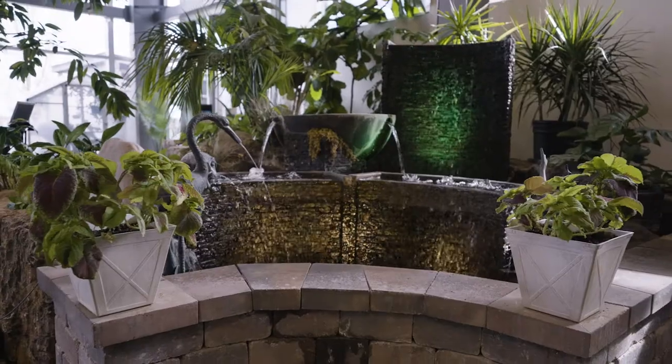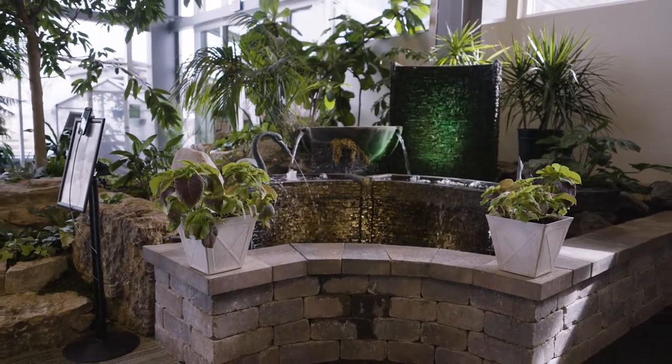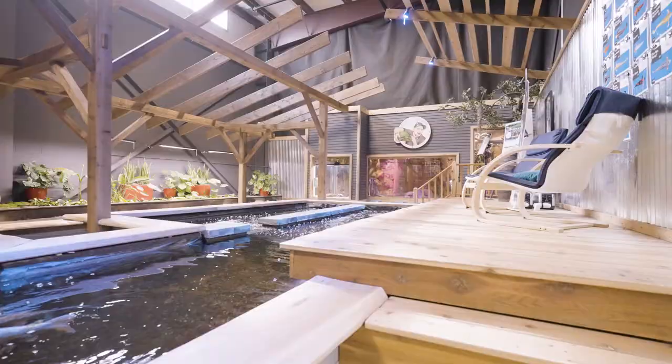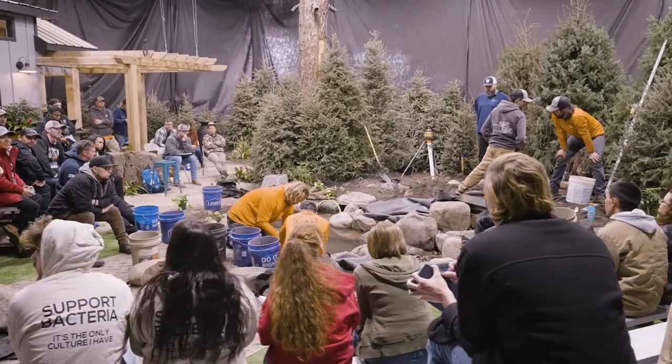My role here at Aquascape is to design and build water features. I've been with the company since 1993, so this is my 29th year, and I've designed and built thousands of water features around the world. Here at Aqualand in our showroom, we have a mixture of different features — from pondless waterfalls, which are beautiful waterfalls that disappear into a subterranean reservoir, to fountains, koi ponds, fish tanks, and more. Our idea is to inspire a new generation of people to get out and enjoy the outdoors.